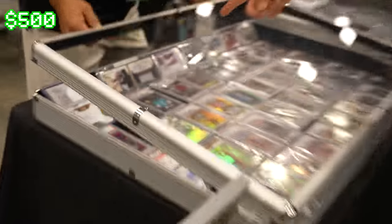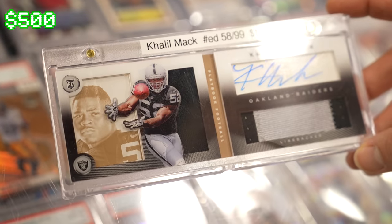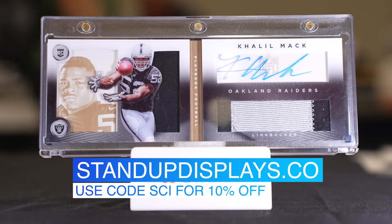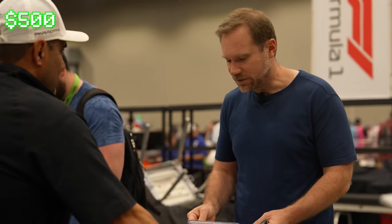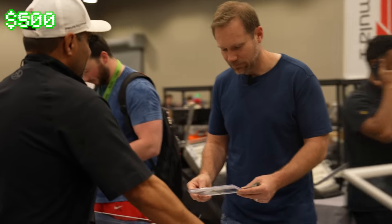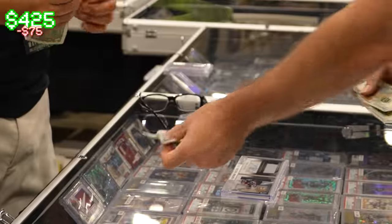Let me see that Khalil Mack booklet — that's one I've not seen before. That's a pretty sharp looking booklet. Khalil Mack, one of the best defenders in the league, rookie card, rookie patch auto. It's got a neat 3D shadow box design. You're asking $100 — would you take $80? How about $75? $75 in hand? Okay, $75 in hand is fine.